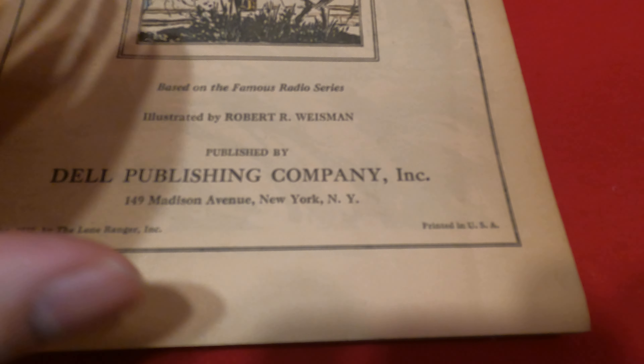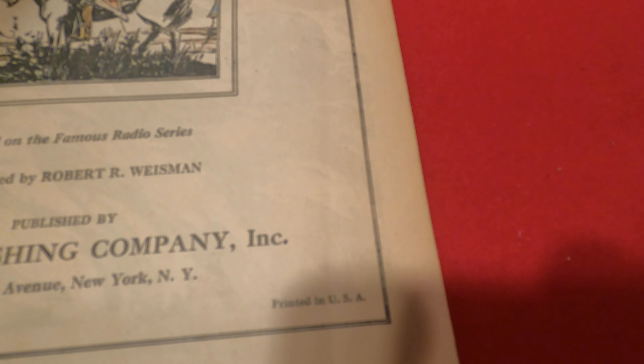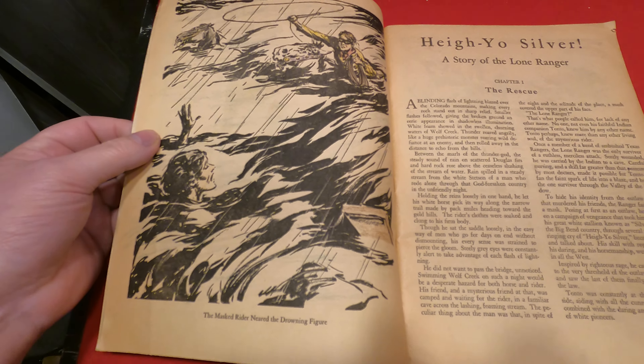There's the 1938 date. It is more of a storybook than a comic, but it was put in a comic series.